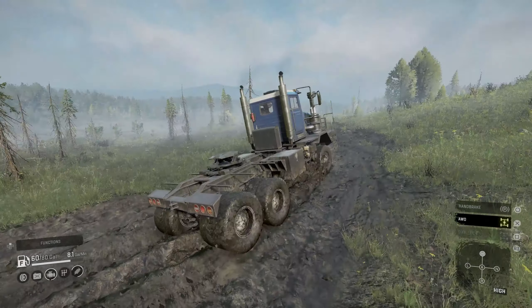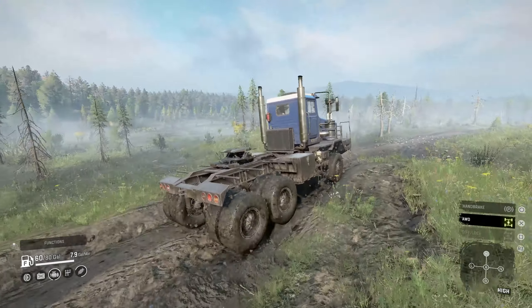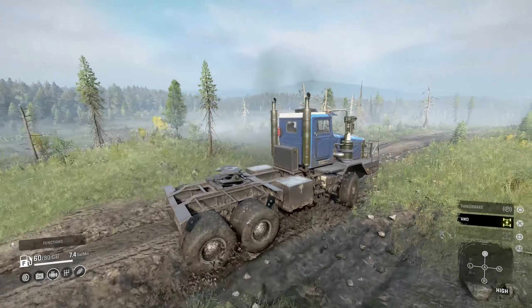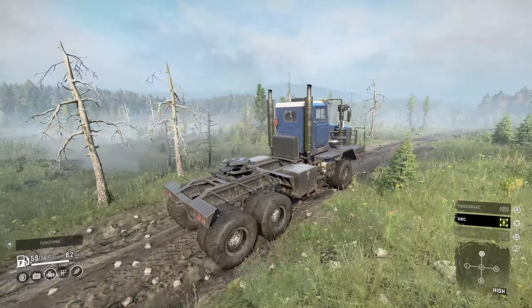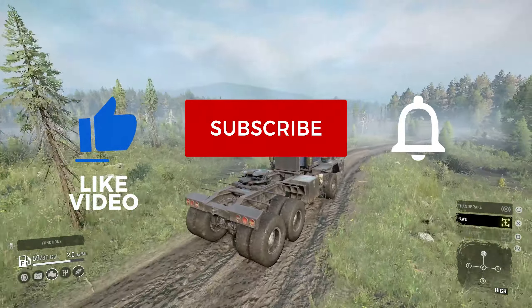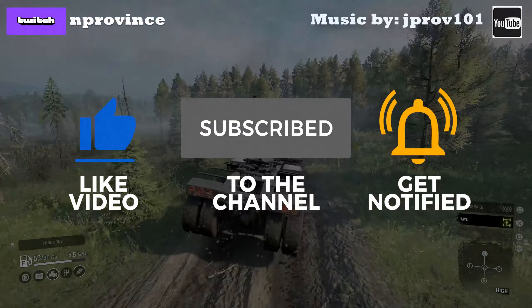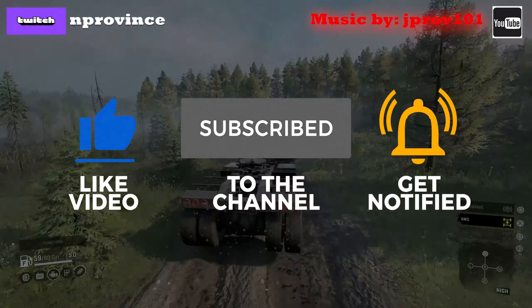Welcome back once again for another SnowRunner truck review. Today we're going to take a look at a very large unique vehicle that was added for the purpose of heavy hauling. Before we start, I ask that you please help support the channel by liking the video and subscribing. Alright, without further ado let's jump into this review and check it out.